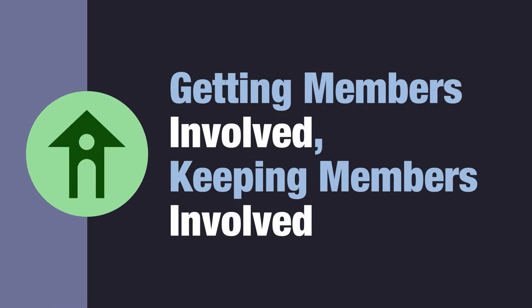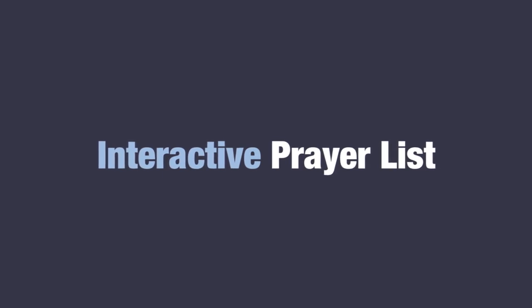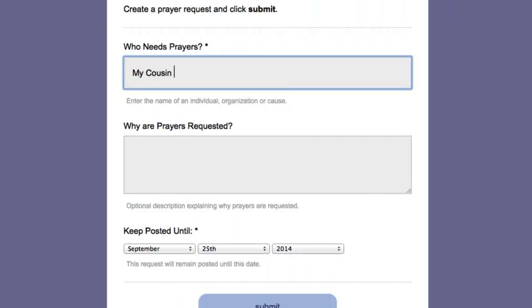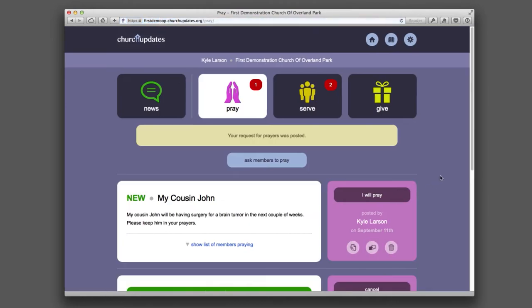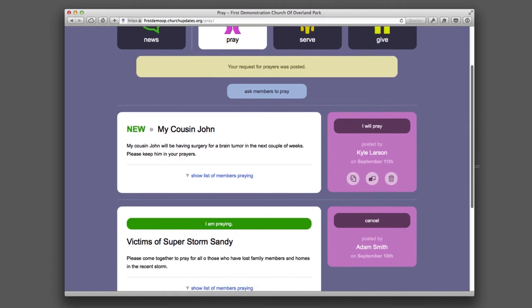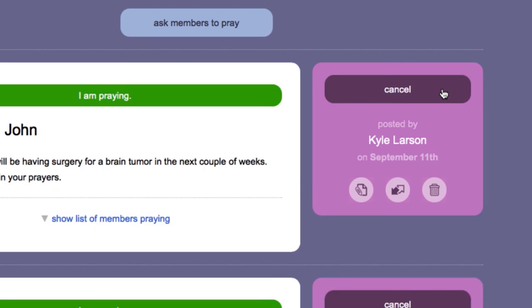More involved in prayer, more involved in service, and more involved in giving. Church Updates makes it easy for members to ask for a prayer. Prayer requests are then communicated to the entire congregation, and members can show their support by clicking the I Will Pray button.